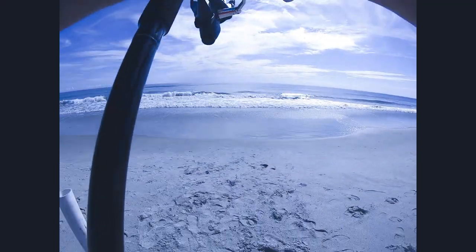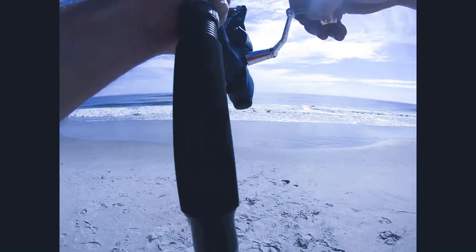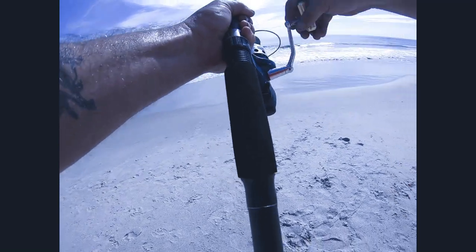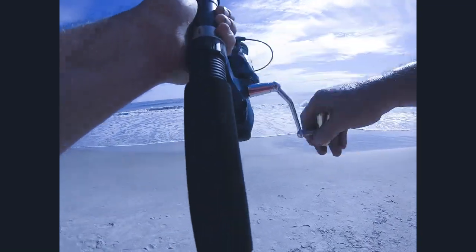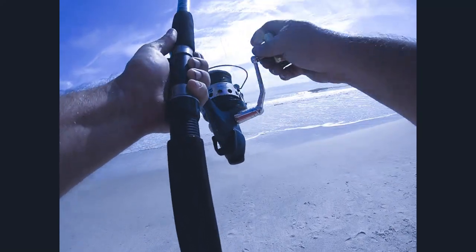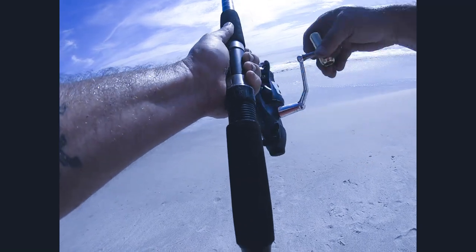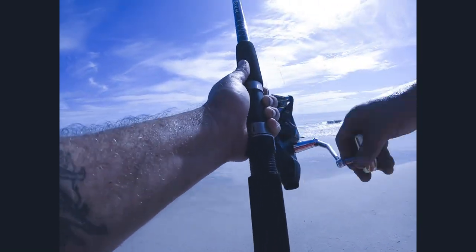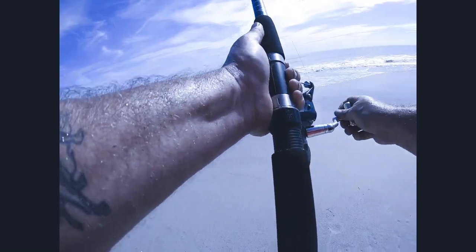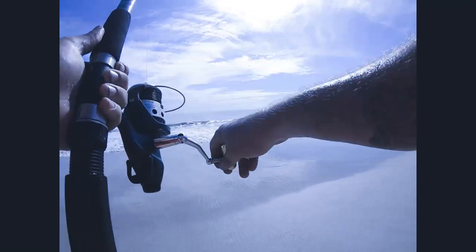Alright guys, just got a hit. This is on the sand flea again. He's there. I hope he's still there — feels like it. Got everything baited out. This rod right here has the sand flea fish bites on it. I don't know if he's still there. If he is, he might be a small guy — another whiting, probably. We'll find out here in just a minute.